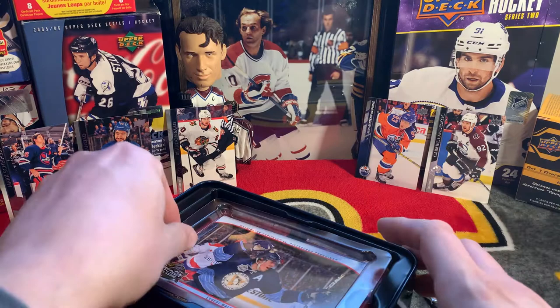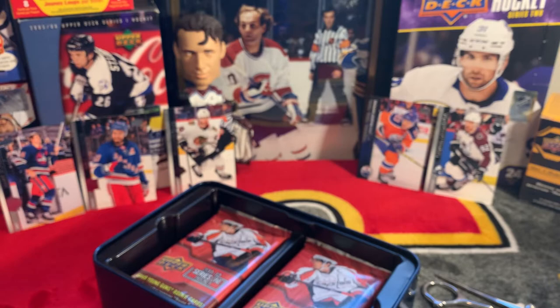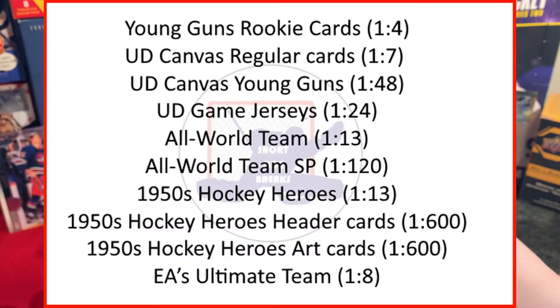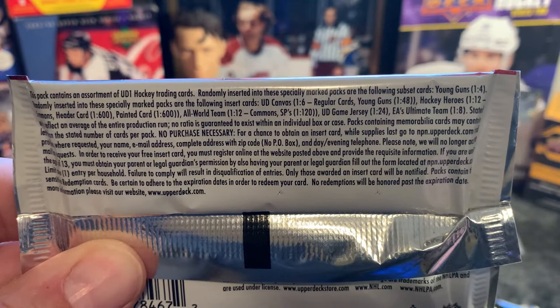Oh right, I forgot - you got a Winter Classic jumbo oversized card. There it is: Evgeni Malkin, Washington Capitals versus Pittsburgh Penguins. Third star of honors goes to Mr. Gino Malkin. I'll hand it off to my trusty assistant to take a look at because I think she likes it. There are 12 packs as I said. The odds are in the pack if anyone is interested. I know there are some hockey hero cards in here, All World Team, some EA Ultimate Team, some canvas.